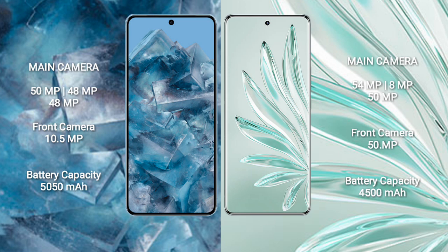Honor 70 Pro Plus has a triple rear camera setup of 54MP plus 8MP plus 50MP, with a 50MP front camera. Google Pixel 8 Pro has a 5050mAh battery with 30W fast charging support. Honor 70 Pro Plus has a 4050mAh battery with 100W fast charging support.